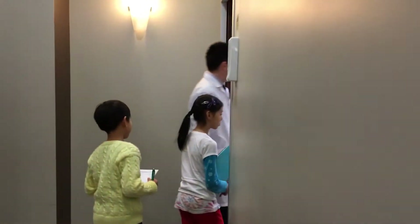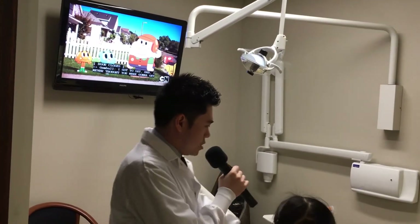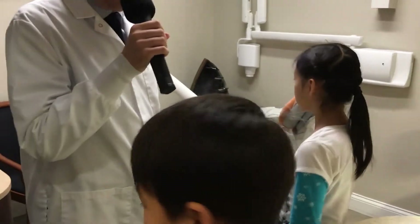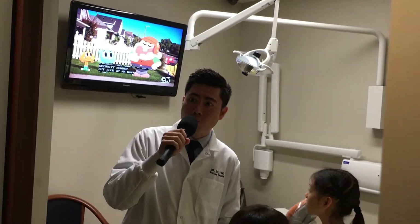This room here, as you can see, every room is equipped with a television. We have an overhead light. This is the dental chair. And also we have the machinery in this room, including the x-rays. So everything you see here is the same in every room, so all the procedures can be done inside the rooms.